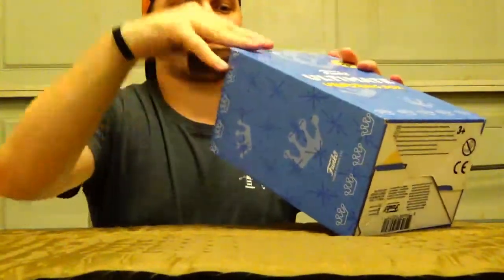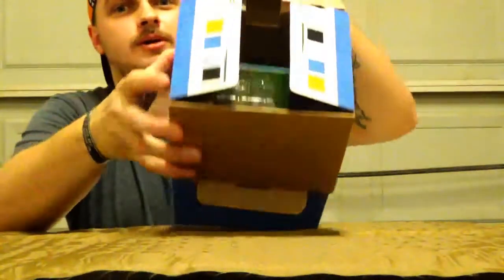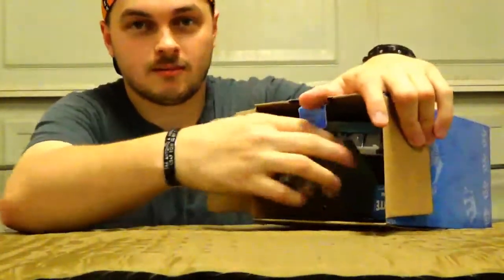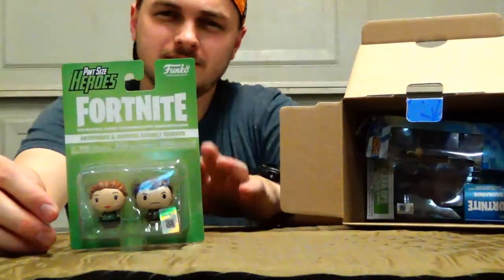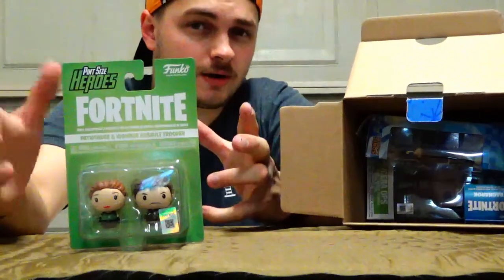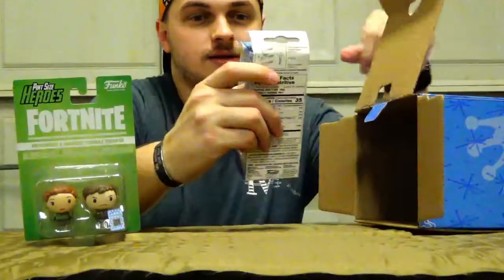Alright, let's get into it. It has a nice little Funko crown on it, as you can see. So the first one we got is Pint-Sized Heroes — I've never heard of these. I'm a big Funko collector but I've never seen them. I don't really collect Fortnite Funkos, so maybe that's why. It looks like it is Pathfinder and High-Rise Assault Trooper — two different characters and skins you can have in Fortnite.